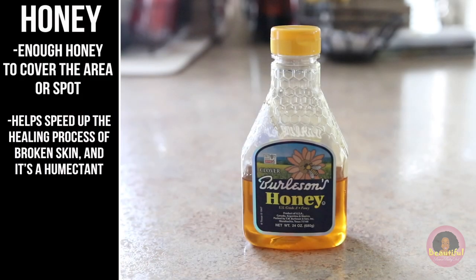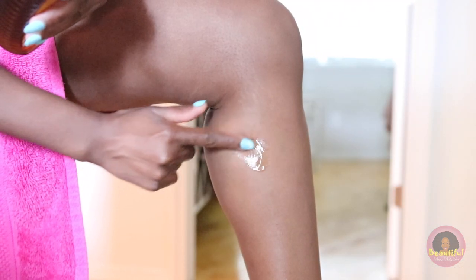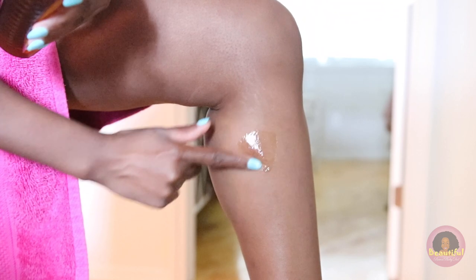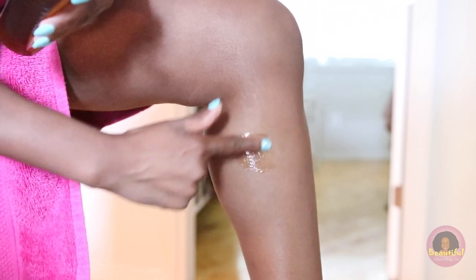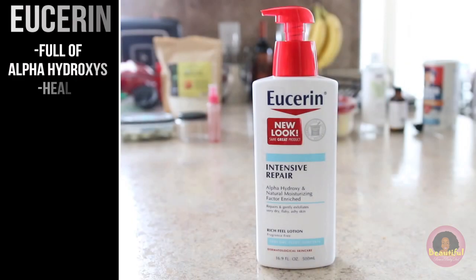Another great spot treatment I use is raw organic honey. It seems to help speed up the healing process of broken skin, and it's also a humectant, so it pulls moisture from the air and puts it back into those drier, more blistery areas. Be warned that honey is sticky, so don't go slathering it all over your body. I put it on and leave it for about 20 to 30 minutes — you can do it several times a day. You can put a bandage over it to keep it from sticking to everything, and then rinse it off with cool to lukewarm water.